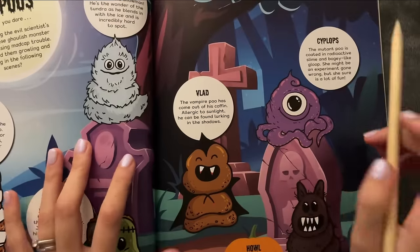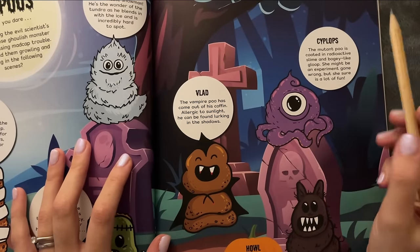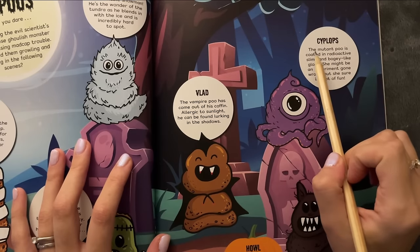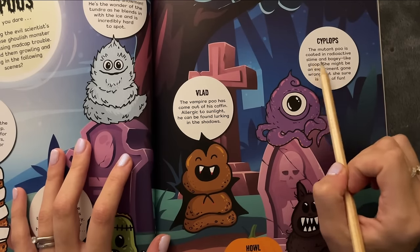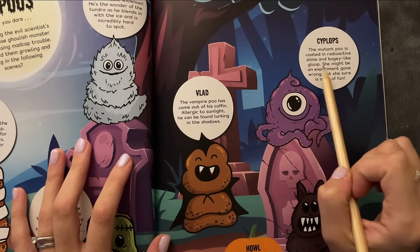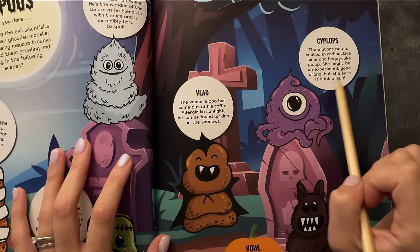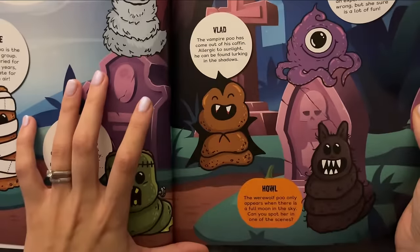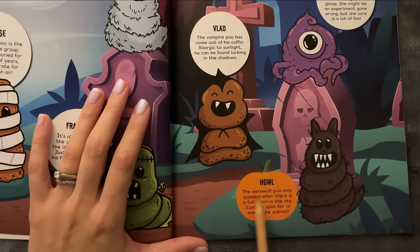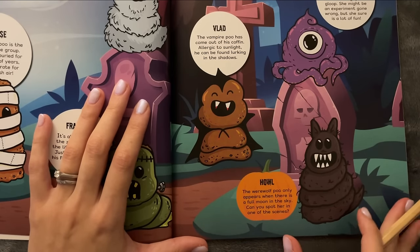And then we have another one I hadn't noticed — this is gonna be hard to find. Cyclops, the mutant poo, is coated in radioactive slime and boogie-like gloop. She might be an experiment gone wrong, but she sure is a lot of fun. And then we have the werewolf poo, who only appears when there is a full moon in the sky. Can you spot her in one of these scenes?